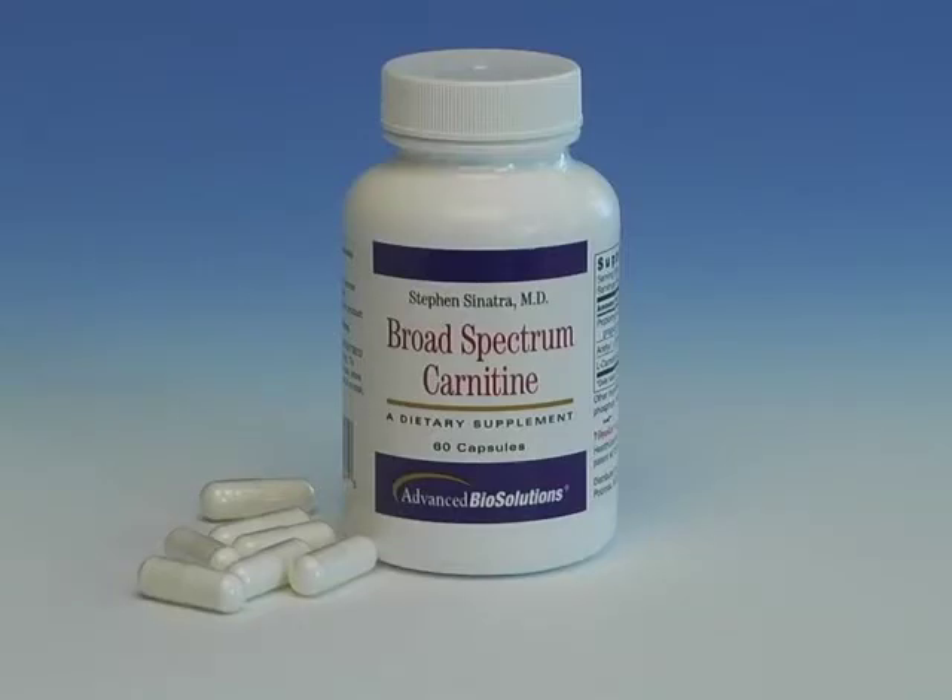I started using carnitine about 10 years after my discovery of CoQ10 in my cardiovascular practice. There's L-carnitine, there's acetyl L-carnitine, and there's propionyl L-carnitine, and all three carnitines work differently. If you look at the heart, about 70% of its energy comes from what we call beta-oxidation of fats. What the carnitines do, especially L-carnitine, is take out the toxic metabolites. So carnitine is very efficient for the heart because the heart requires fat for energy — it's literally taking in nutrients to be burned as fuel and then taking out the toxic metabolites. Carnitine is a must.